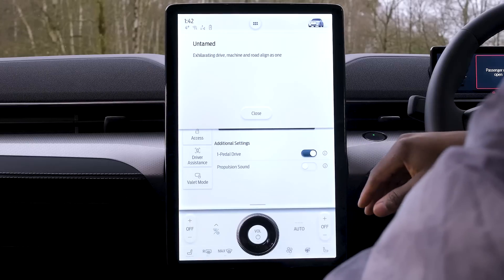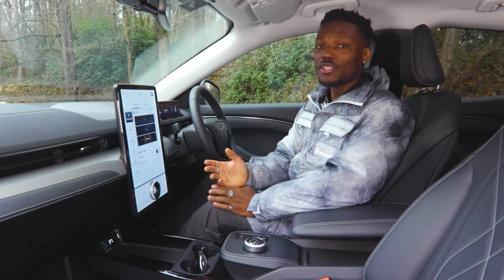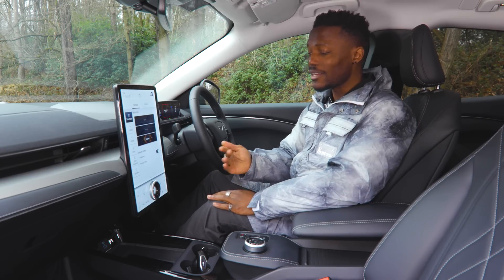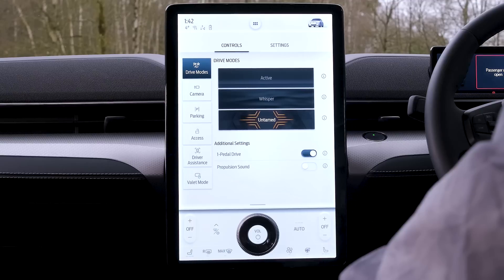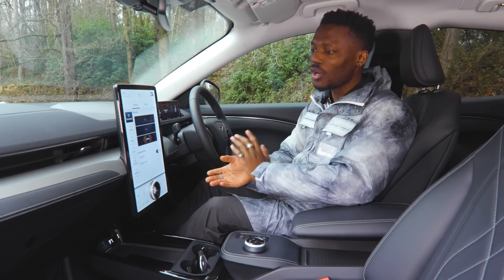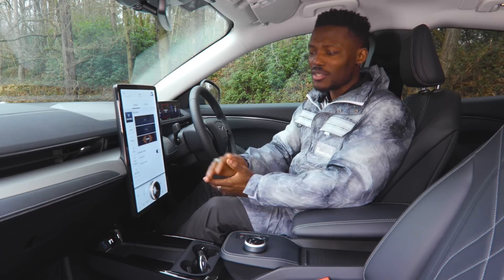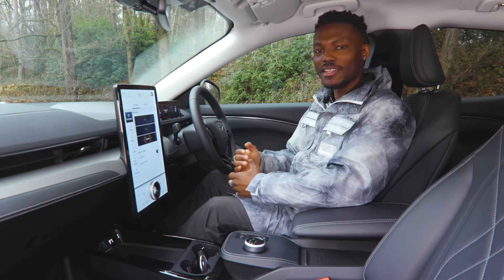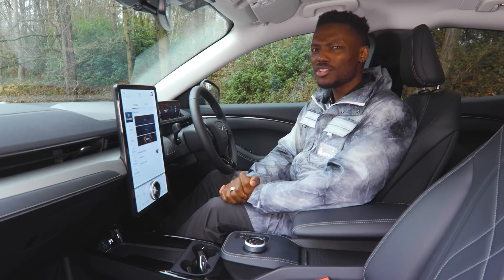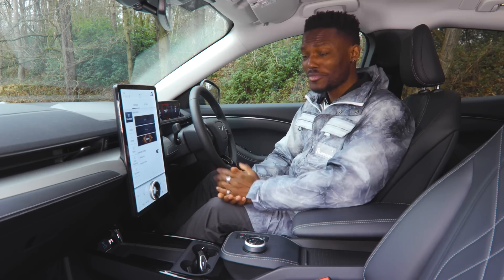You can also enable One Pedal Drive, which means you don't have to keep switching your foot between the brake and accelerator while driving. Then there's Propulsion Sound — a synthetic sound tied to whichever drive mode you have. So in Untamed mode, when you put your foot down, it plays a sound like an internal combustion engine. It's a bit confusing — do you want an electric car or a loud car? You decide.